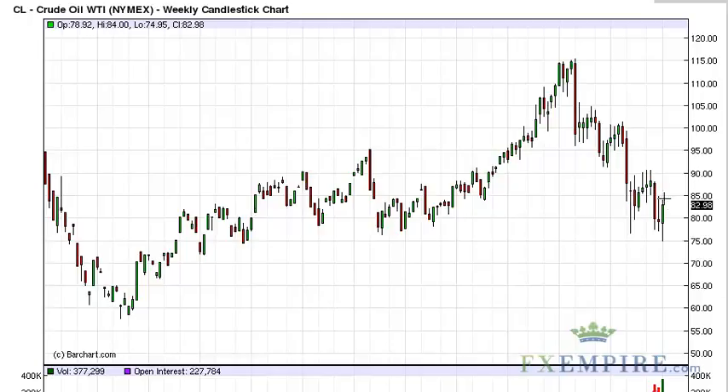The weekly candle did in fact attempt to break the top of the continuation shooting star from the previous week, and even though it didn't actually accomplish it, it came close, so this is very bullish action. The market has also managed to stay above the $75 area, which we think is all important, and this move is seen as supportive as well.